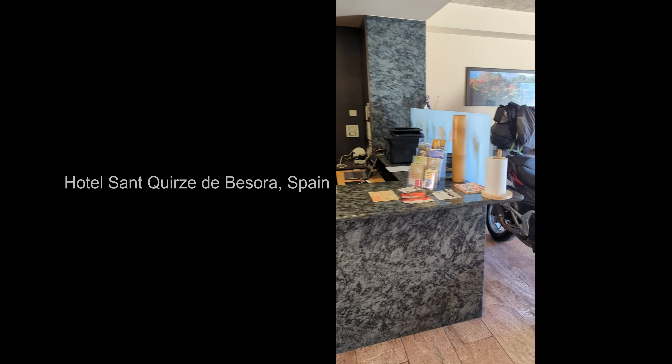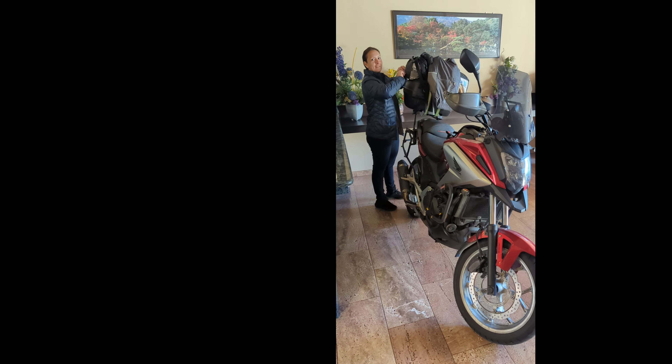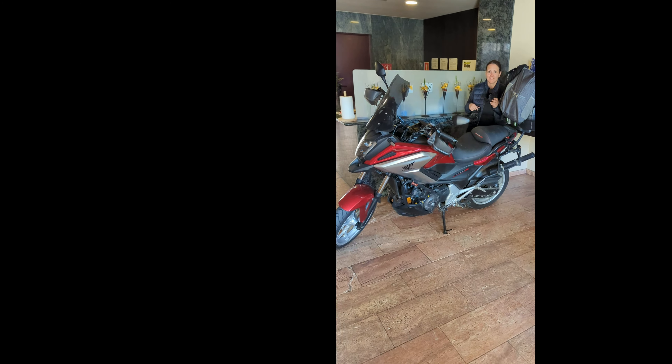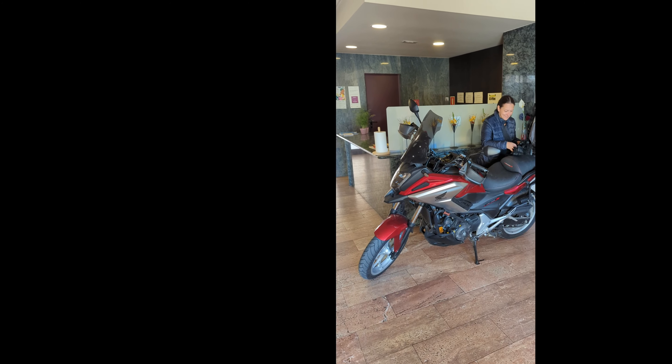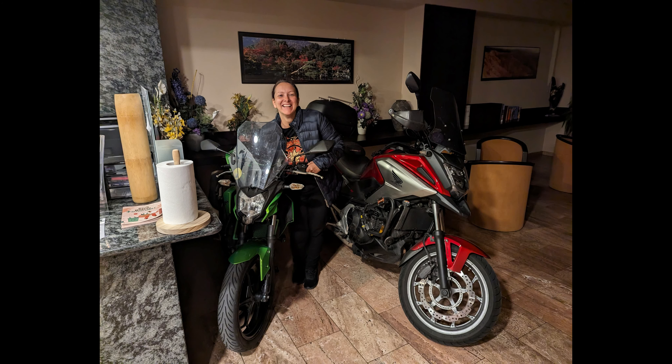And here we are at our hotel for the night. And who else is staying here? It looks like Nancy. Let's talk about customer service, eh?